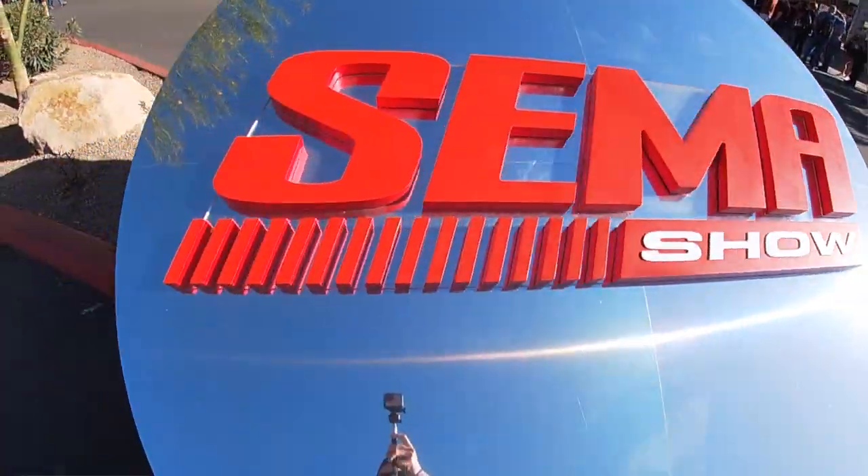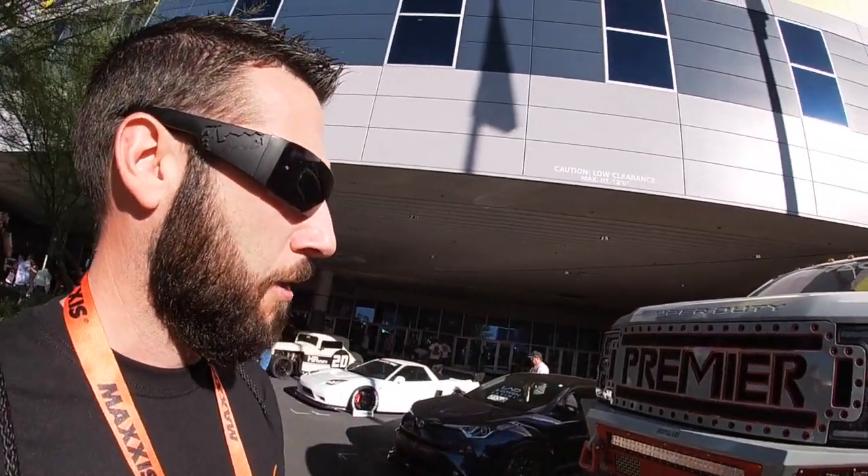Hi guys, welcome back to the channel. We are at SEMA 2019. Stay tuned because I'm going to be doing a lot of interviews and documentary coverage on diesel swaps — particular builds that didn't come with diesels from the factory — and these incredible builds at SEMA 2019.